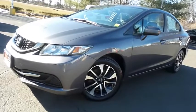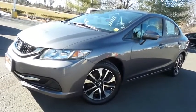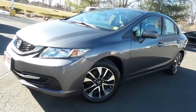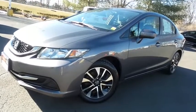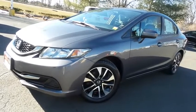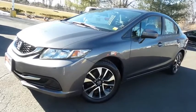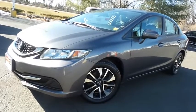Come down to Honda of Nanuet today and test drive this extra clean, fuel-efficient 2015 DCH Economy pre-owned Honda Civic EX sedan with Bluetooth, reverse camera, keyless push button engine start, blind spot camera, and only 94,000 miles.